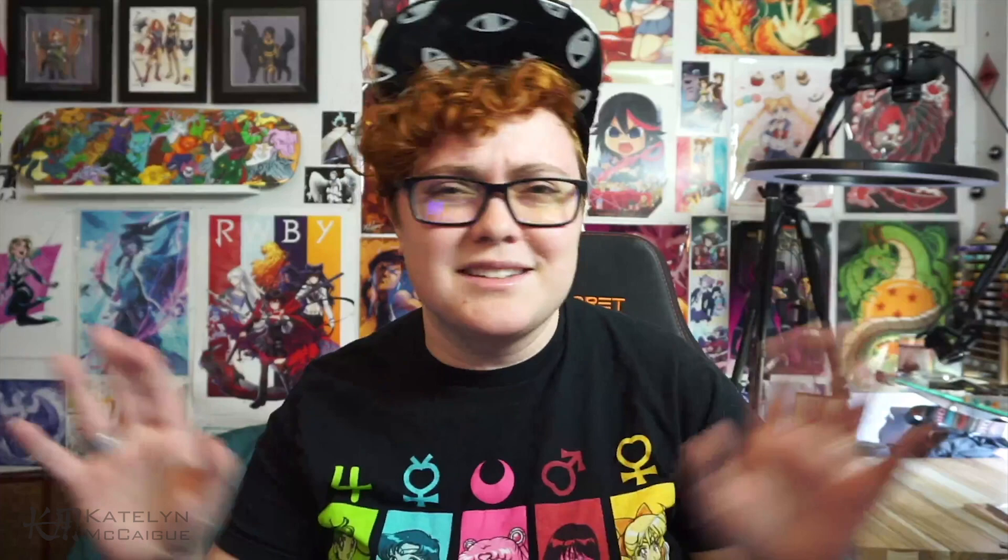On Twitter I posted the 'make a dragon' image. Basically how it works is: the first comment was the eyes, second comment was the horns, third comment was color/pattern, and so on. I went through and double-checked the order of these comments and I'm going to run through what we got for our suggestions. For the eyes we had two come in basically at the same time.